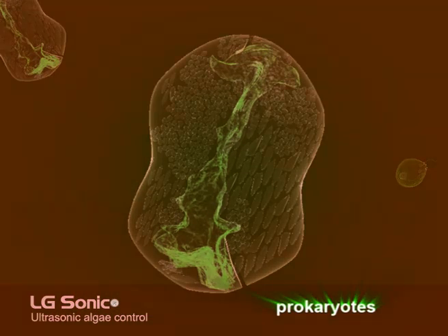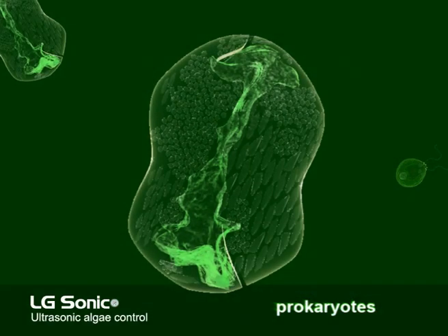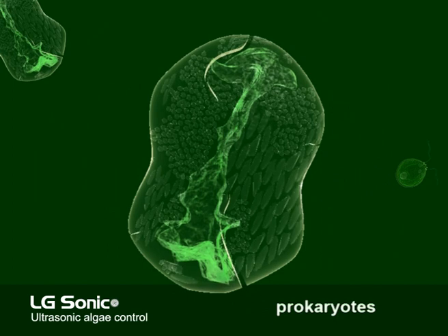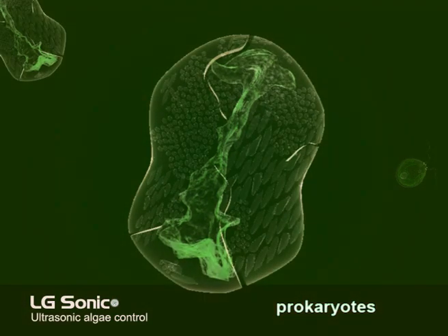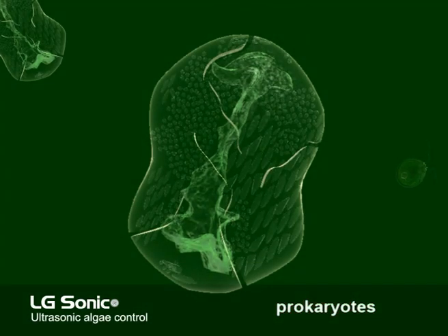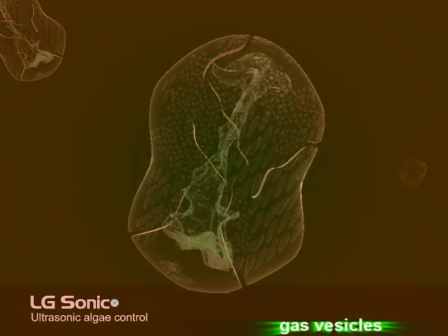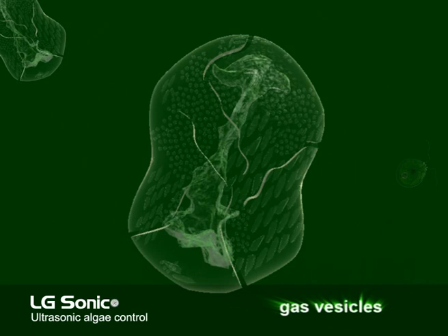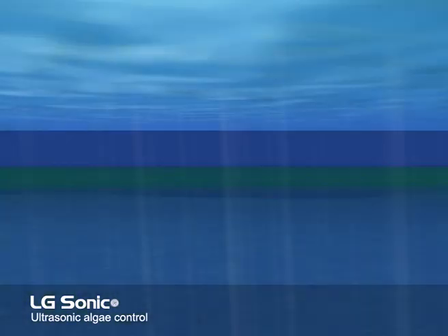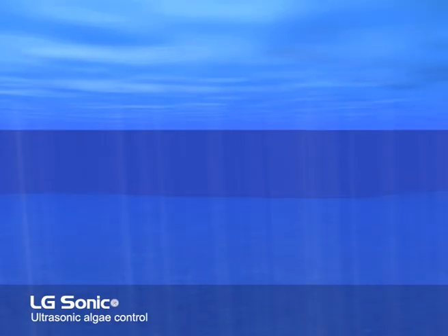The prokaryotes possess very different characteristics, and are therefore differently fought by the LG Sonic. They are better known as blue-green algae, and do not have a nucleus, but small gas vesicles. Under the influence of the ultrasonic sound waves, the gas vesicles will break, which will cause the bacteria to sink. In addition, the cell membrane might tear. In this way, the LG Sonic helps you to solve your algae problems in an easy, environmentally friendly and durable manner.